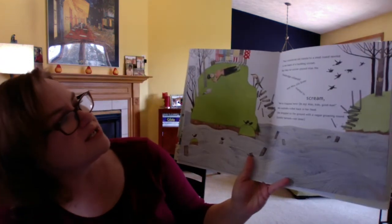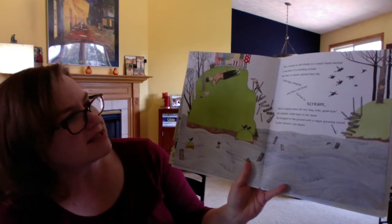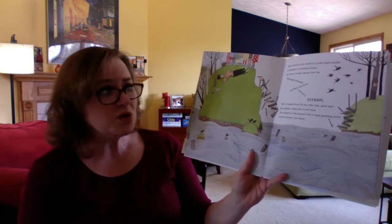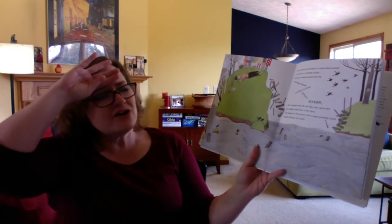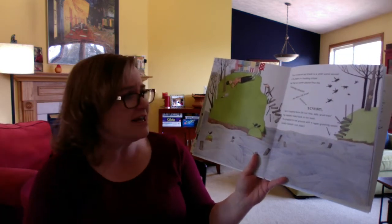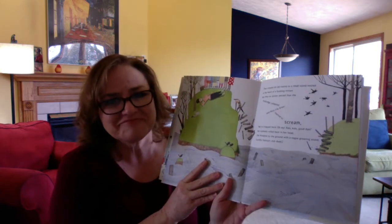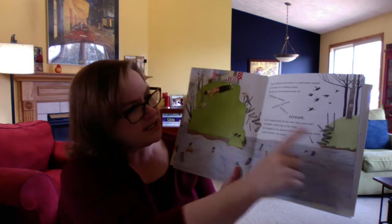They crossed an old trestle to a small island nestled in the heart of a burbling stream. But they no sooner passed, and the footbridge collapsed, and Miss Lila Greer started to scream. "We're trapped here, oh my! Alas, kids! Goodbye!" Her eyes rolled back in her head, she dropped to the ground with a vague groaning sound — luckily fainted, not dead. So she is really freaked out. How are they going to get from here to here? She's not helping if she faints on the ground.